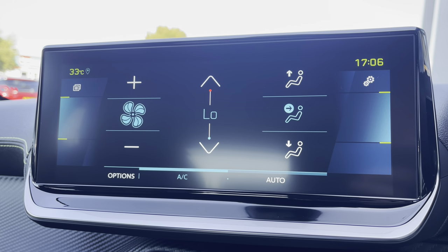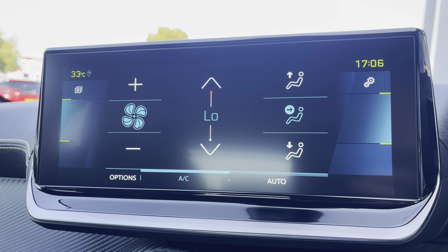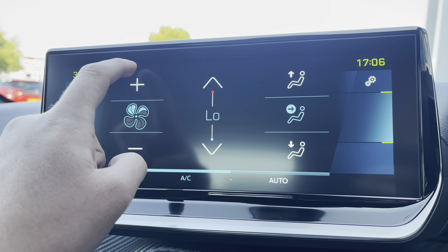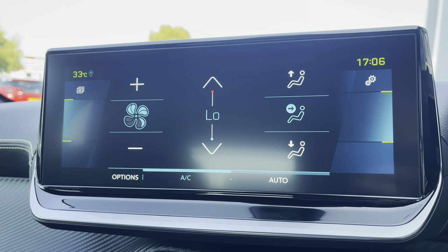Moving on to the air controls, you will see that it is extremely easy to control the temperature of this vehicle. You can also control how fast the air flows around your cabin, as well as what point it is directed — whether at you, your feet or the windscreen.